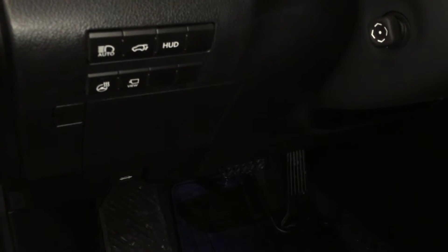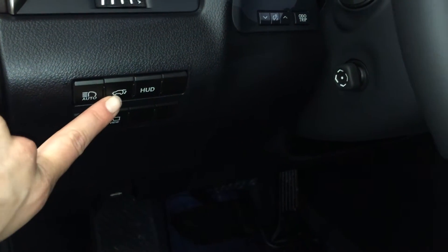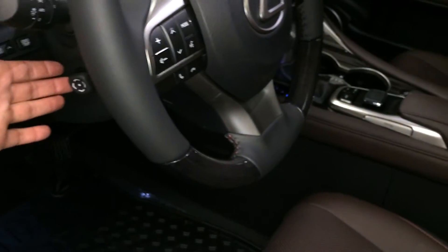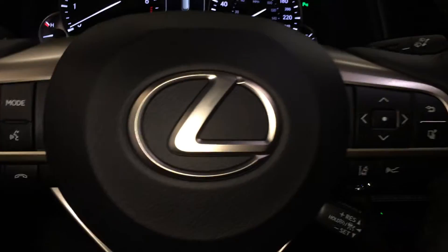Controls here for heated steering wheel, the pano view, automatic high beam feature, trunk release, heads up display, odometer chip and dashboard lights, powered tilt and telescopic steering wheel, leather and wood wrapped.